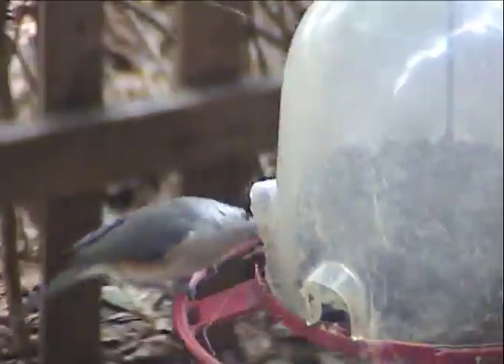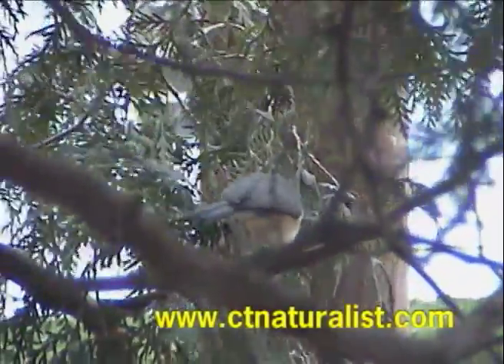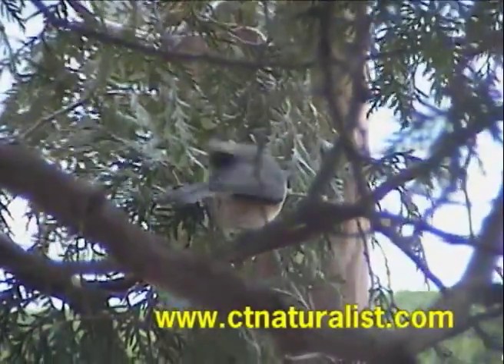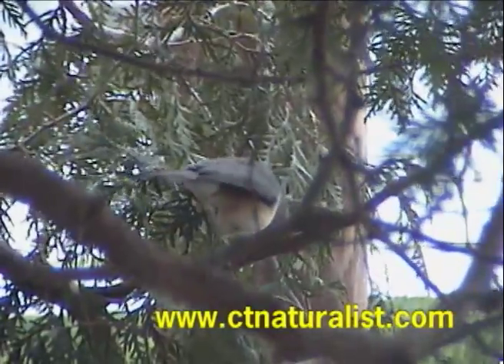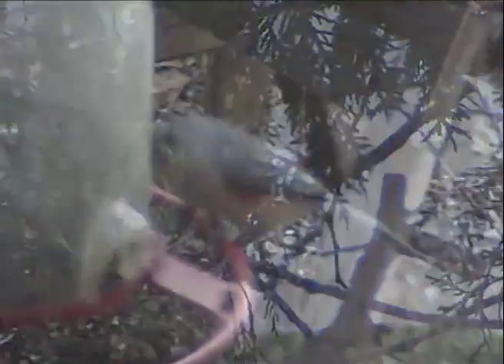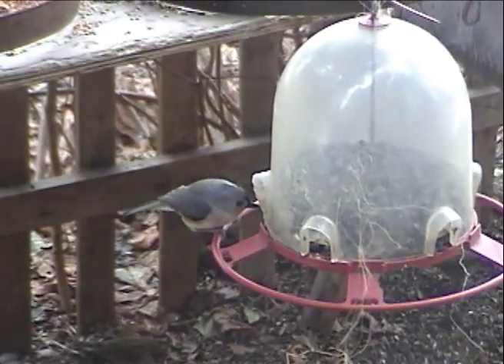A small flock of tufted titmice also frequent the bird feeder. The tufted titmouse is common at feeders during the winter. Here's a shot of a titmouse eating a sunflower seed in the branches of a cedar tree — unfortunately its back is towards the camera. The back is gray, and its ventral side is white with pale orange flanks.